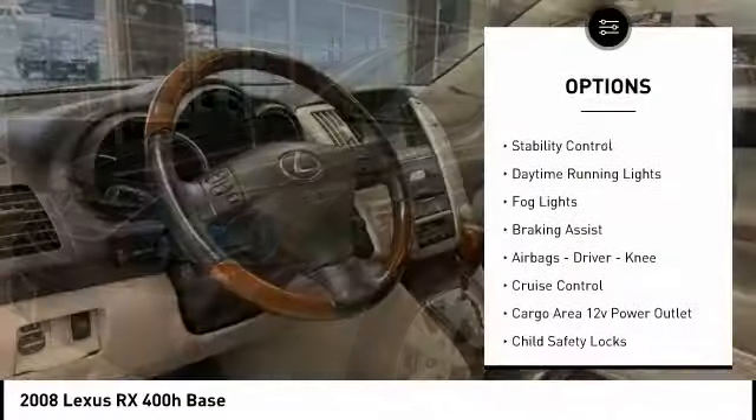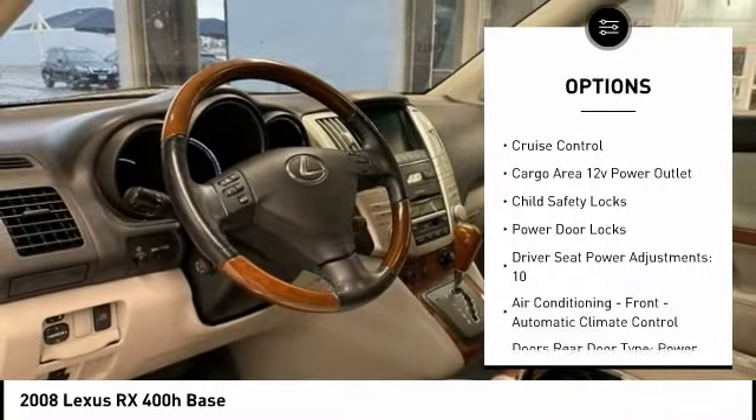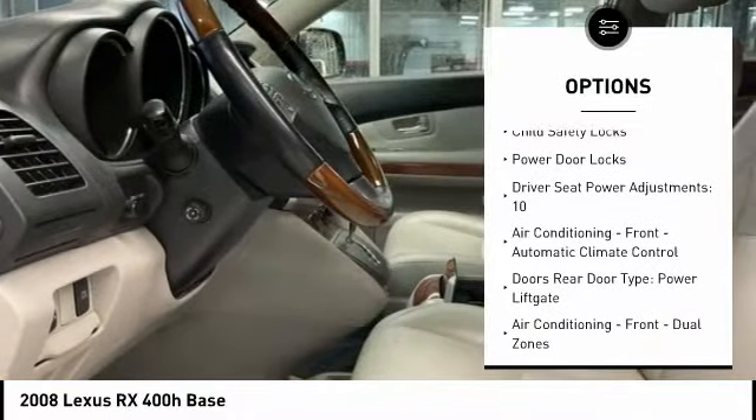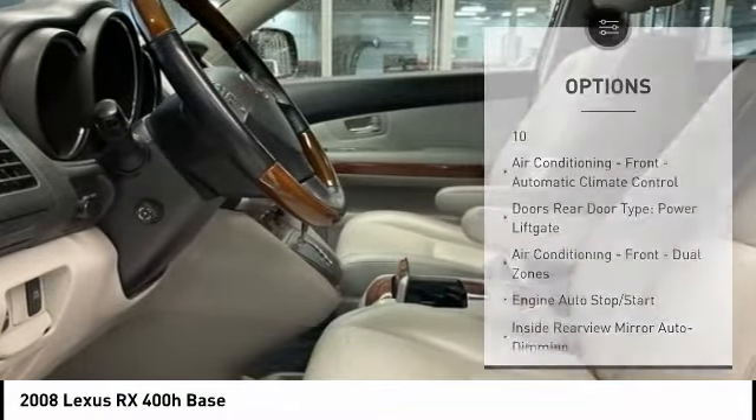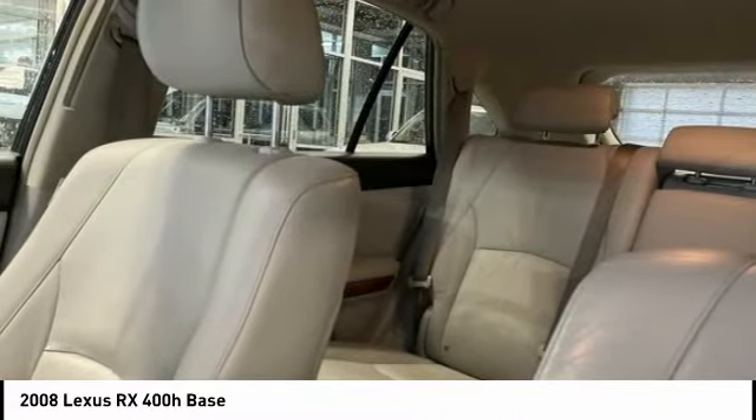Traction control, stability control, daytime running lights, fog lights, braking assist, airbags — driver and knee — cruise control, cargo area 12-volt power outlet, child safety locks, power door locks.